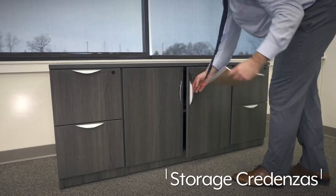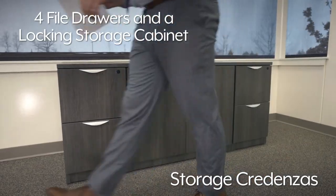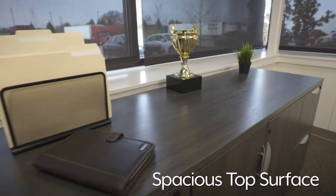Storage credenzas are also available with four file drawers and a locking storage cabinet. The spacious top surface is ideal for displaying awards and decor.